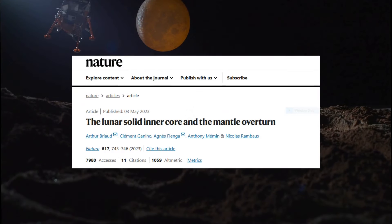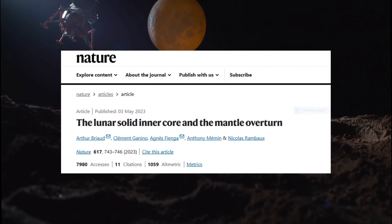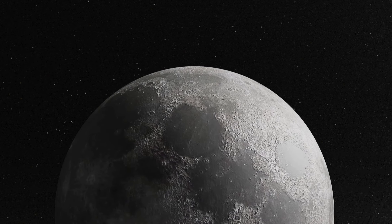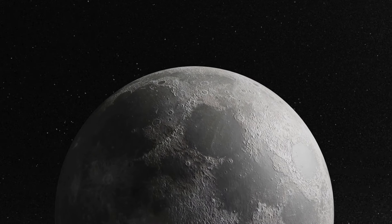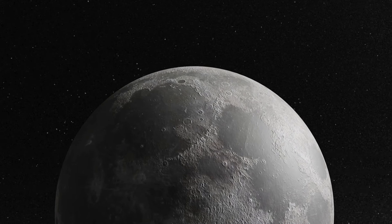A breakthrough study confirmed what lies at the heart of the moon. Researchers from France, led by astronomer Arthur Briode, revealed the moon's inner core is a solid ball with a density almost identical to iron. This discovery ends a long-standing debate and opens a new chapter in lunar science.